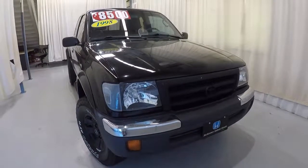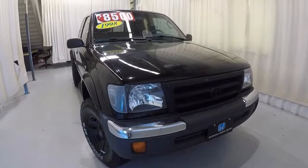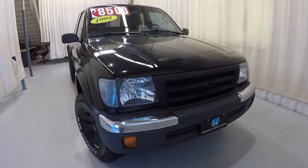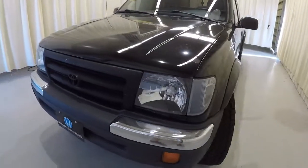Today we're featuring a 1998 Toyota Tacoma. It's a four-wheel drive with 162,000 miles on it. It's got a clean Carfax and has had three previous owners. We're going to walk around the vehicle with you.